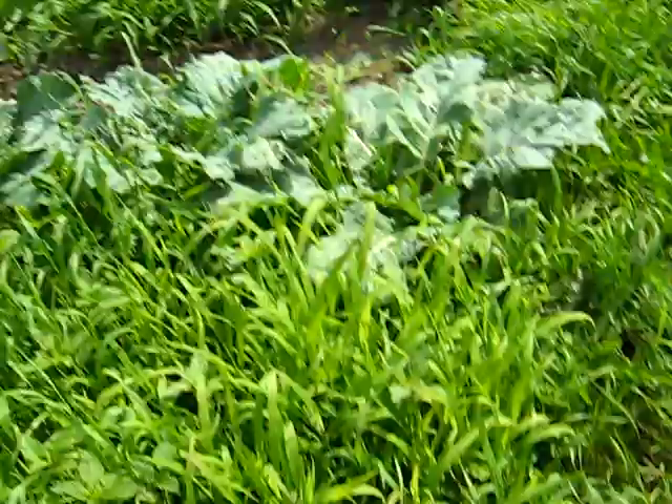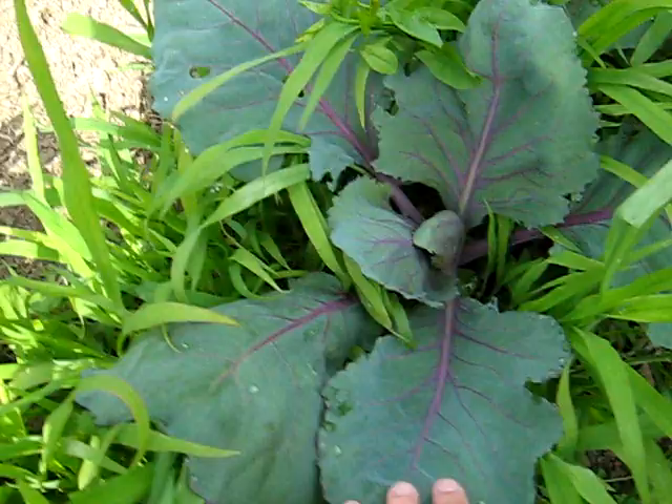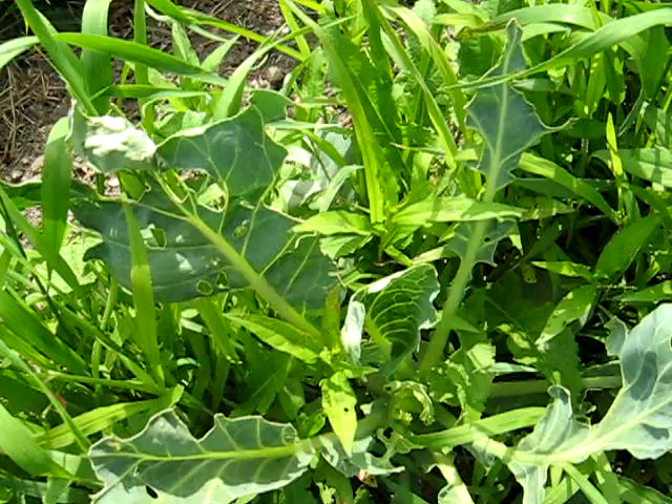And then there's a couple of collard plants. Then starts the cabbages, which are also getting eaten like crazy — probably by cabbage worms. That's going to get sprayed today with some BTK. But overall it's not doing too bad. That one's getting eaten really bad — poor thing. But most of them are doing pretty good, so we'll get that taken care of today.